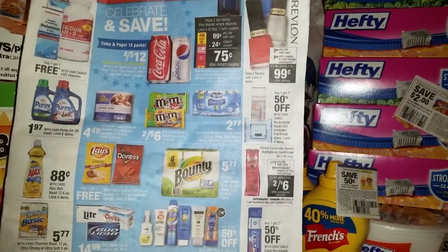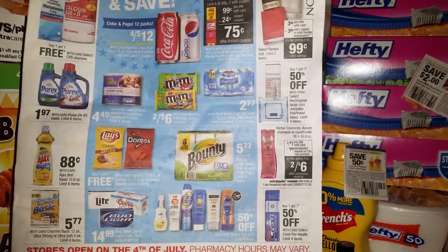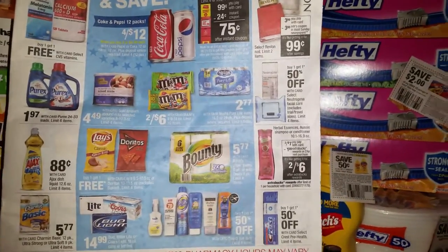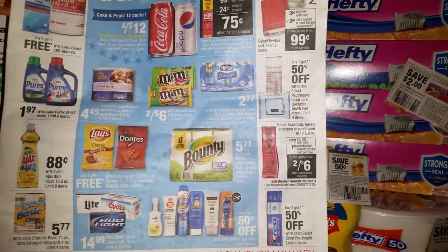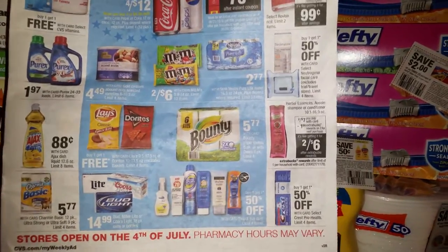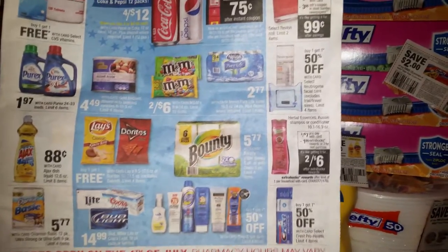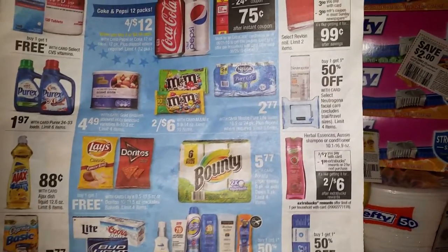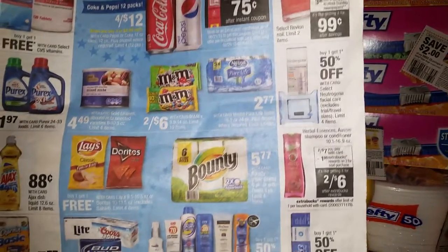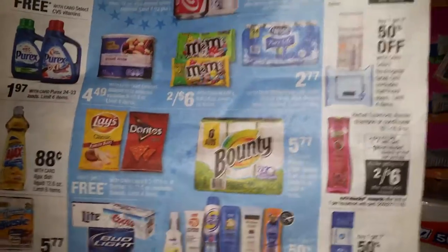Hi friends, this is Jan with Sheryl That Girl coming back at you with a nice video haul from CVS, where the Revlon is $3.99 and we got a $3.00 coupon making it $0.99, and also the Ajax is $0.88 with a $0.25 off coupon, and there are some other good items in the CVS paper. Today is June the 28th, 2015. Let's get started with my little haul from CVS.